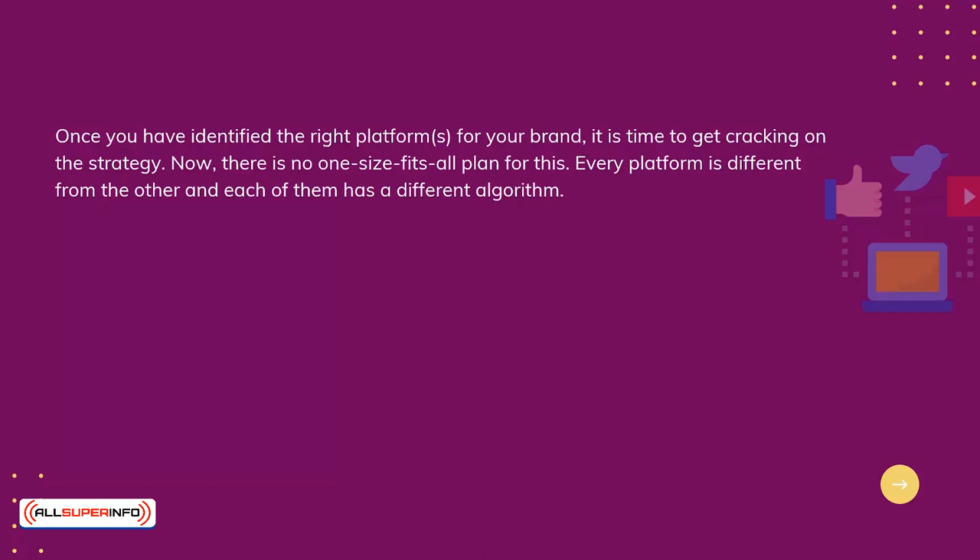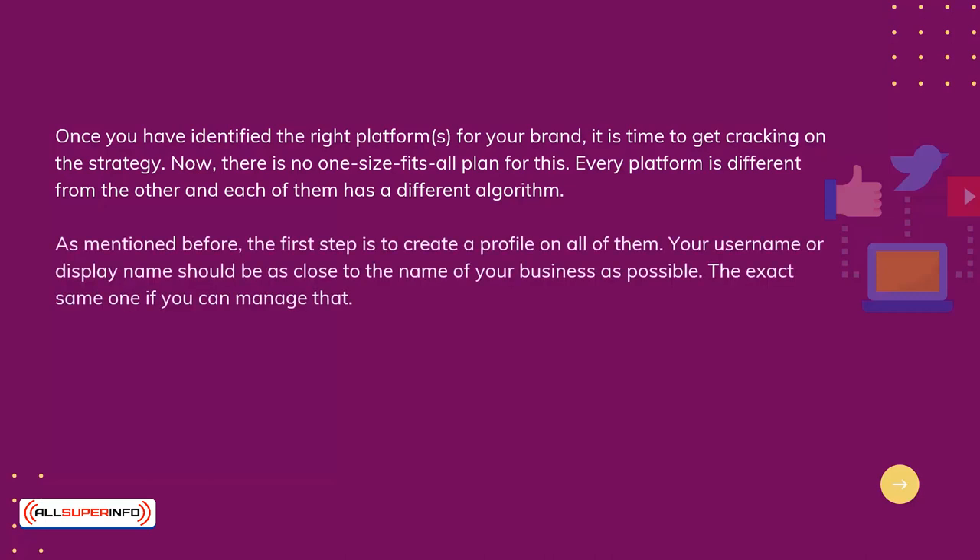Now, there is no one-size-fits-all plan for this. Every platform is different from the other, and each of them has a different algorithm. As mentioned before, the first step is to create a profile on all of them.